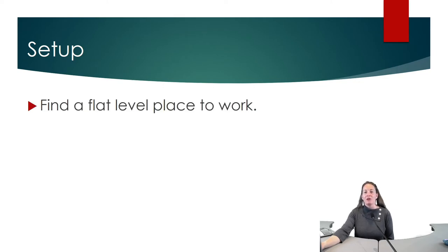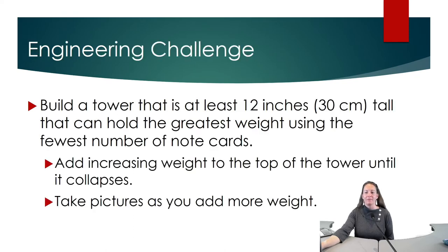To set up, all you need to do is find a flat, level place to work. So what is your challenge? To build a tower that is at least 12 inches tall, or 30 centimeters, that can hold the greatest weight using the fewest note cards.